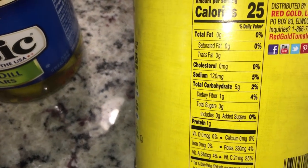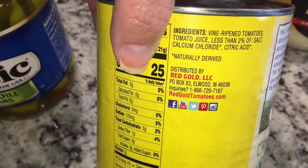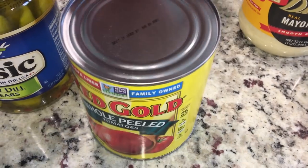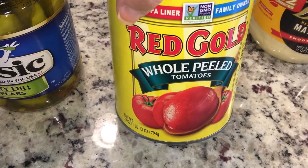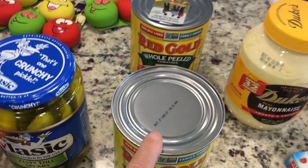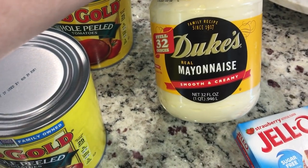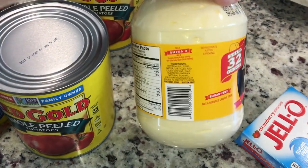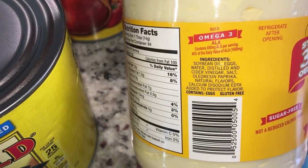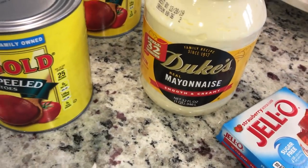I also got these Ro*Tel whole peeled tomatoes — I like to have them in the pantry because I'll typically make a salsa out of them if I don't have a lot of fresh tomatoes, and I'll be making a lot of salsa this weekend. I picked up two and the great thing is they're only a dollar. I picked up some Duke's mayonnaise because they don't add sugar — it still has soybean oil but this is for potato salad so it's not going to be a keto one.